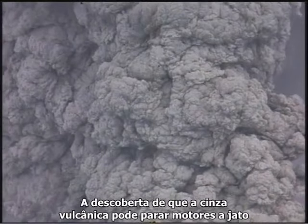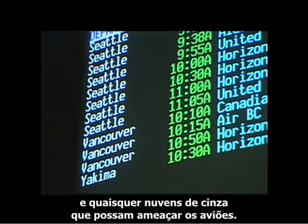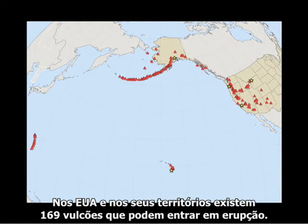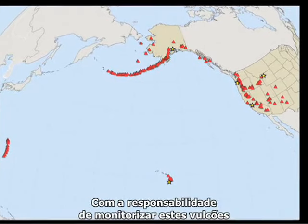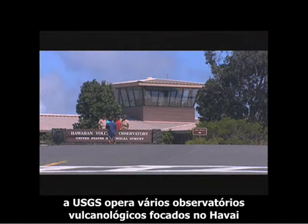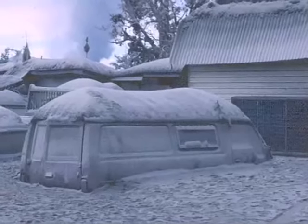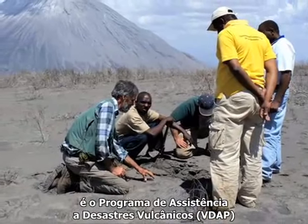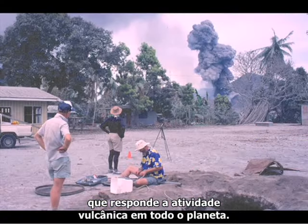The realization that volcanic ash can stall a jet engine adds urgency to monitoring explosive eruptions and any ash clouds that may threaten aircraft. In the U.S. and its territories, there are 169 volcanoes capable of erupting. The USGS now operates volcano observatories focused on Hawaii, Alaska, the Cascades, Yellowstone, and Long Valley in California. One important aspect of this operation is the Volcano Disaster Assistance Program, VDAP — a team of scientists with a cache of monitoring gear that responds to volcanic unrest across the planet.